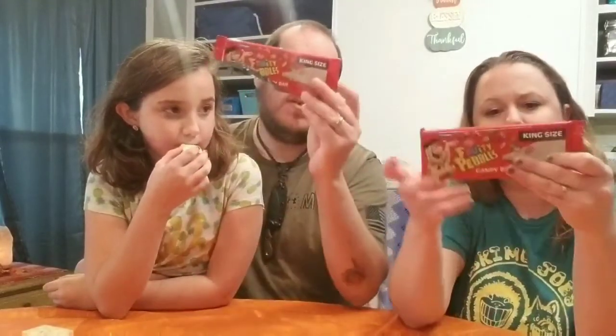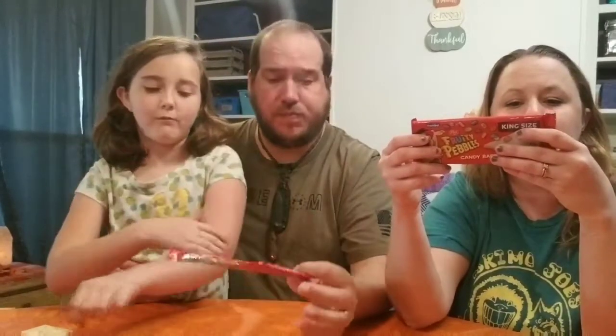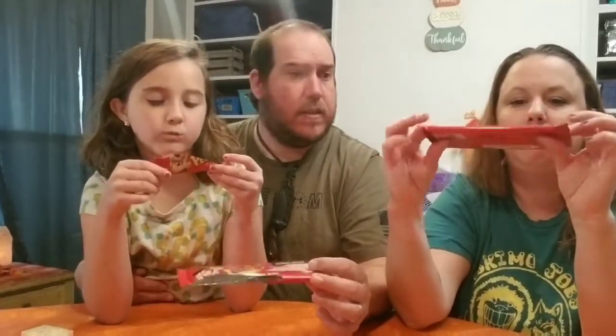Well, that was the fruity pebbles candy bar — who makes this? Frankfurt Candy, made in the USA. That was pretty good. I gave it a thumbs up — that's really good. Like, subscribe, and see y'all next time, bye!